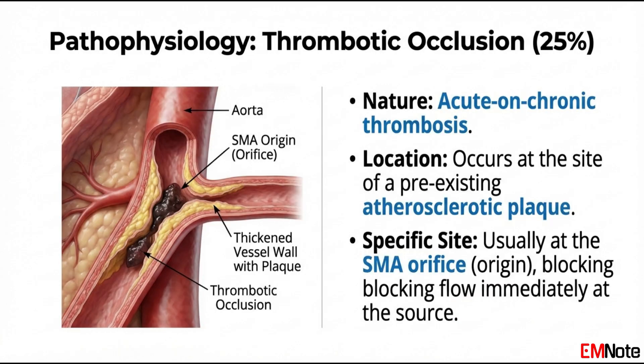In contrast, SMA thrombosis occurs in patients with pre-existing atherosclerotic disease. These patients often have a history of intestinal angina, postprandial pain, and weight loss. The acute event occurs when a plaque at the very origin of the SMA ruptures, leading to complete occlusion. Because the occlusion is at the origin, the entire distribution of the SMA is at risk, often leading to more extensive bowel loss than an embolic event.